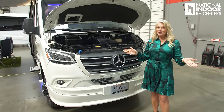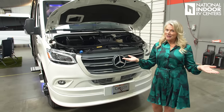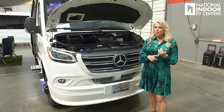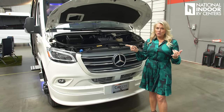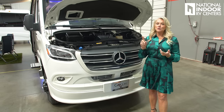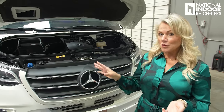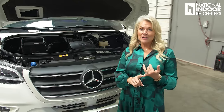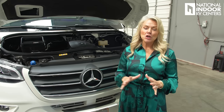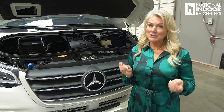All new for 2024, you get more horsepower and more torque. You went from 188 horsepower to 211 horsepower. Your torque went from 325 to 332 foot-pounds — seven more foot-pounds. You also went from a seven-speed transmission to a nine-speed transmission. With this twin turbo diesel engine, you're going to really notice the difference.